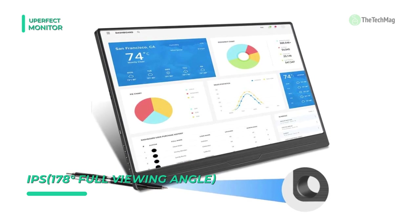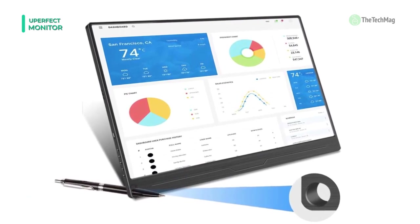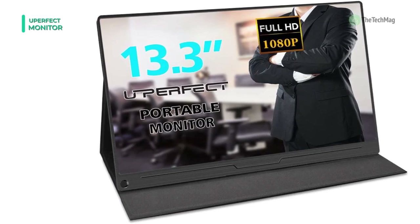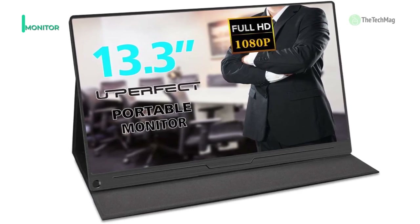With a viewing angle of 178 degrees, this monitor can deliver a true color display. It can also be paired with tablets, digital cameras, smartphones, FPV monitors, CCTV security monitors, video production equipment, and industrial equipment displays.